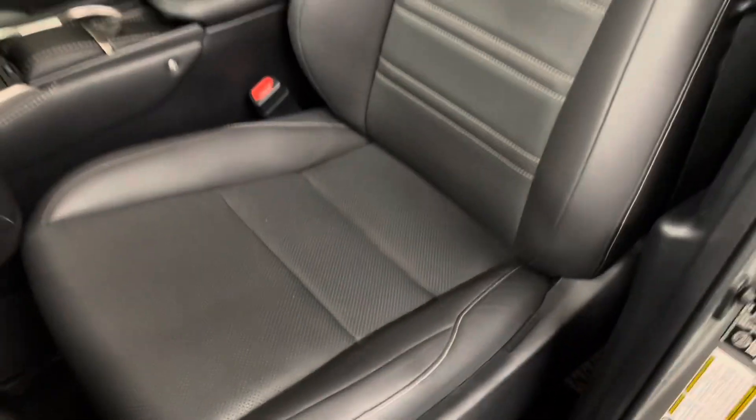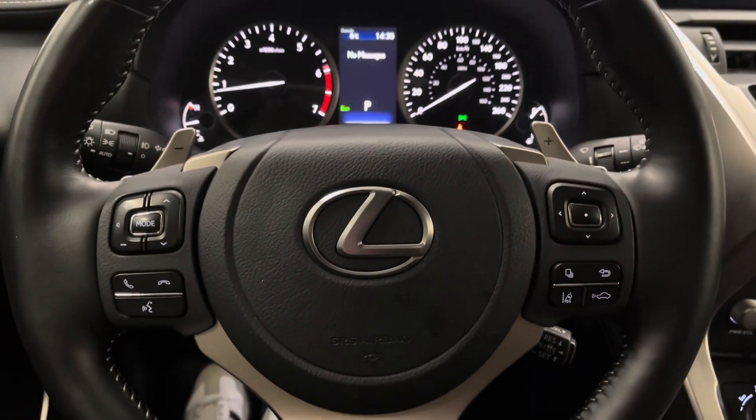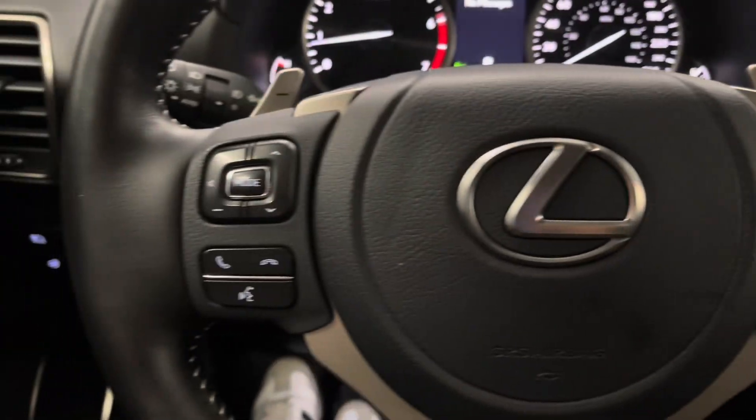You have black leather interior throughout with 10-way power driver's seat. You have a leather-wrapped steering wheel with paddle shifters and controls for your multi-information display, as well as your hands-free controls and lane assist.